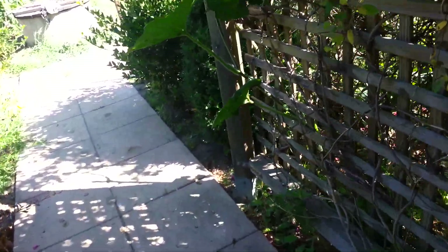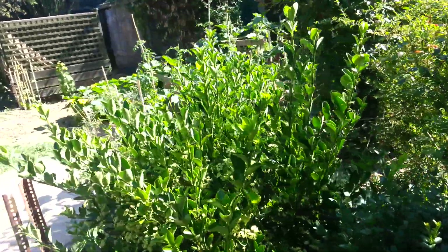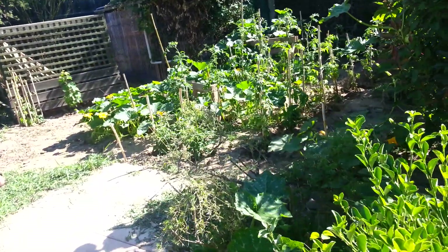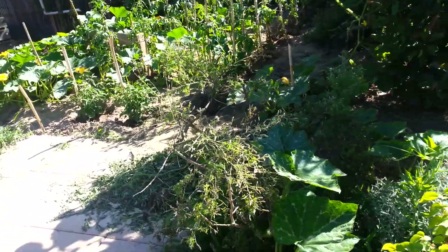I'm just going to carry on slowly up here to see if I can find that snake again. I've seen several snakes down here and most of them have been much bigger than that one. Nope, I can't see him — he's probably hiding somewhere.